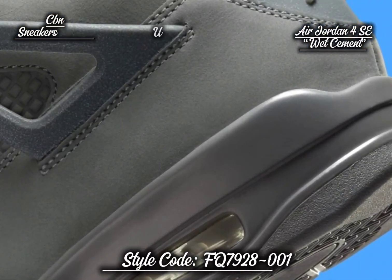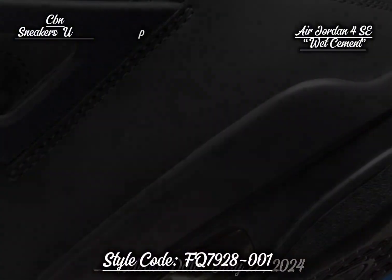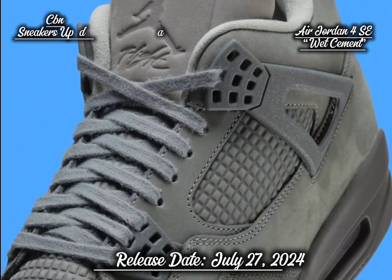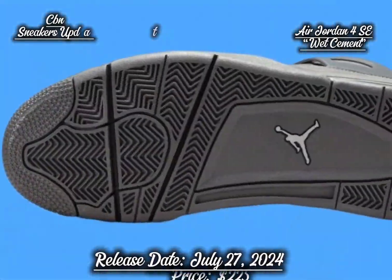For an extra touch of flair, speckled detailing adorns the TPU support wings and molded back pad, which is proudly marked with a raised Jumpman logo. The tongue features a second Jumpman icon, completing the iconic branding, sitting atop a dark gray polyurethane midsole with visible Air-Sole cushioning.